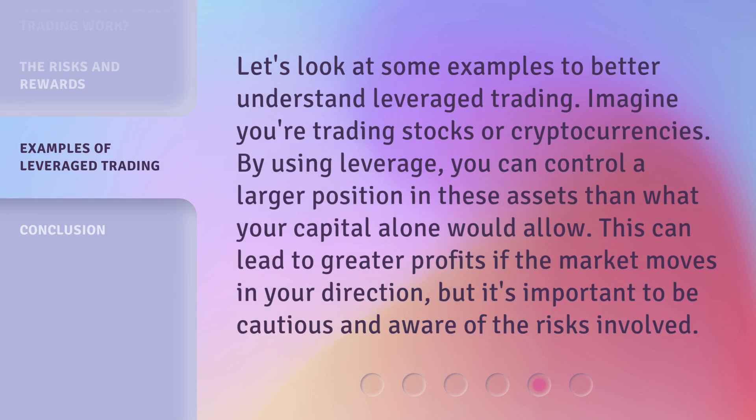Let's look at some examples to better understand leveraged trading. Imagine you're trading stocks or cryptocurrencies. By using leverage, you can control a larger position in these assets than what your capital alone would allow. This can lead to greater profits if the market moves in your direction, but it's important to be cautious and aware of the risks involved.